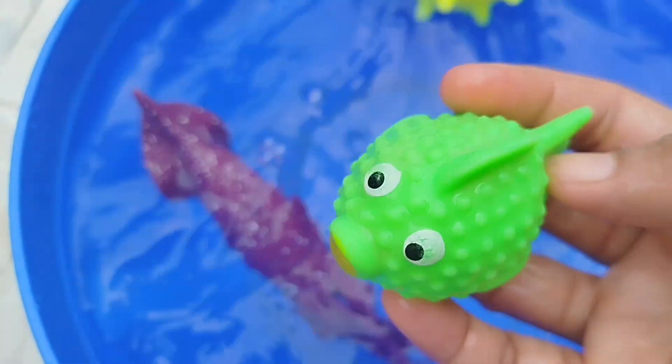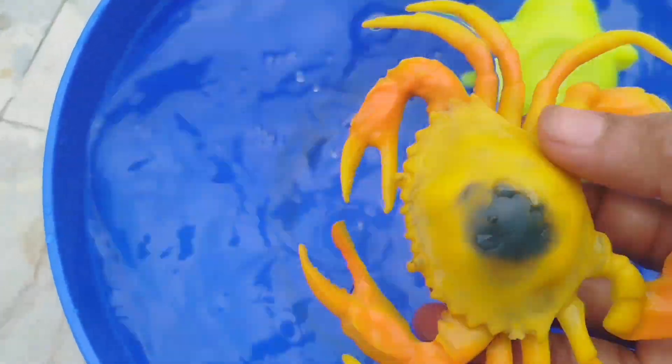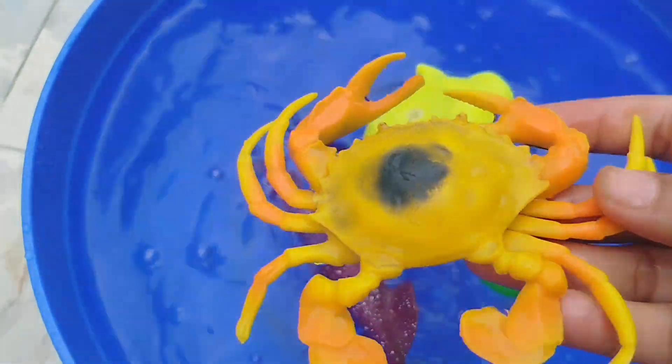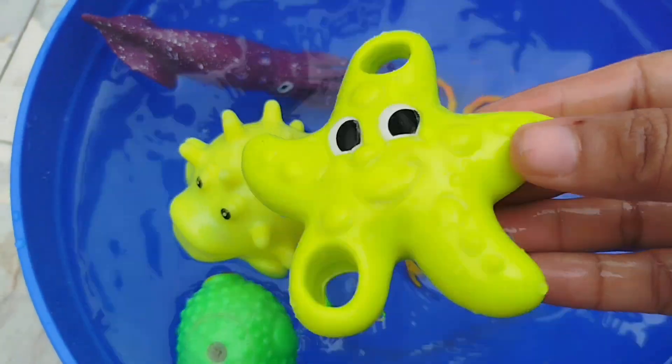The next sea animal is a puffer fish. This is a puffer fish. The next sea animal is a king crab. This is a king crab. A king crab. A starfish. This is a starfish.